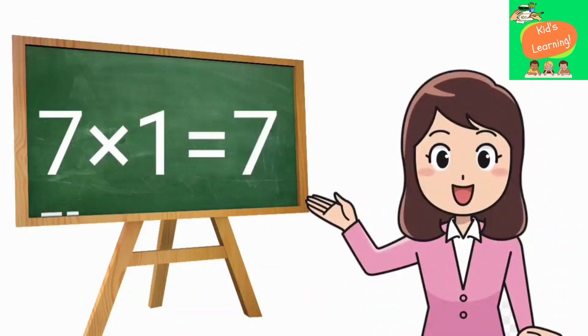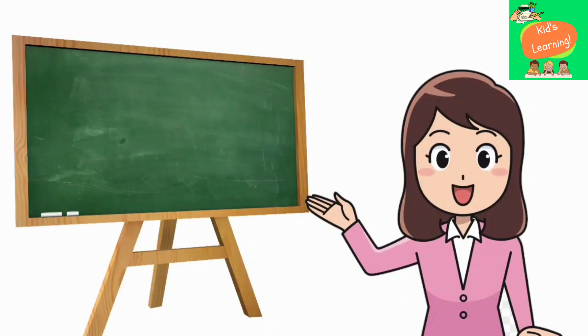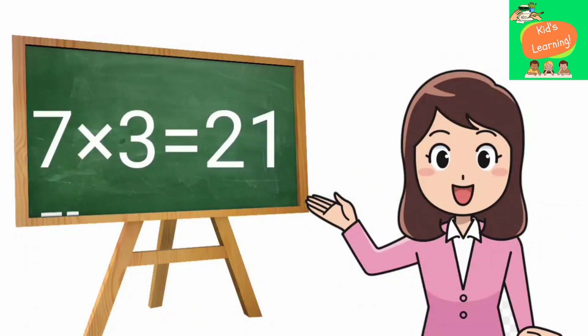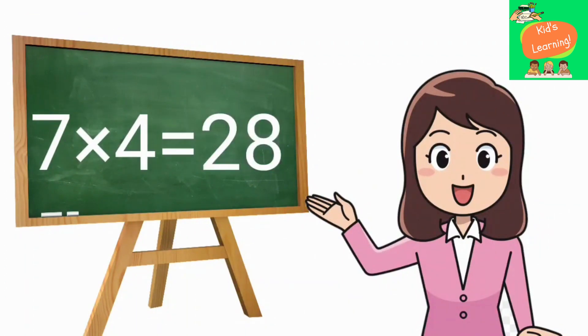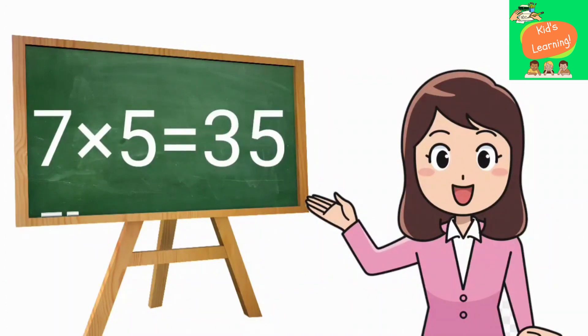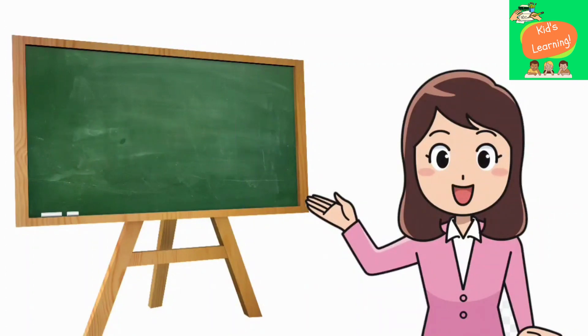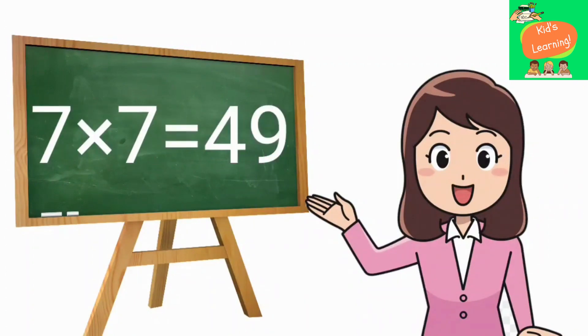7 ones are 7, 7 twos are 14, 7 threes are 21, 7 fours are 28, 7 fives are 35, 7 sixes are 42, 7 sevens are 49.